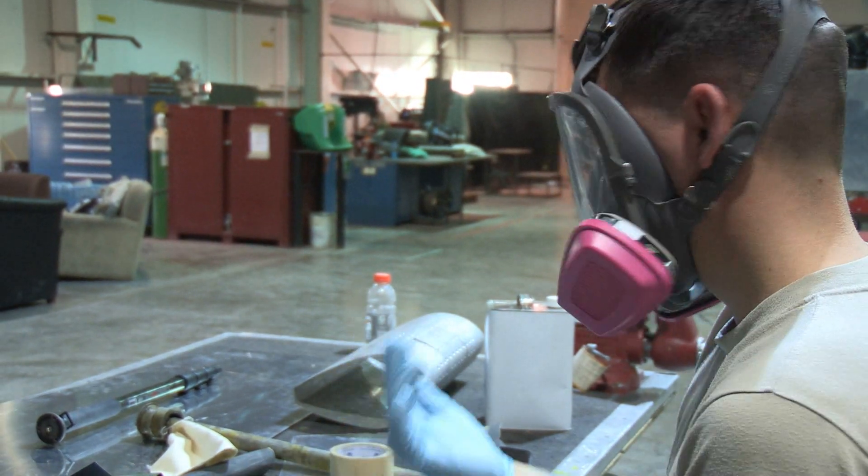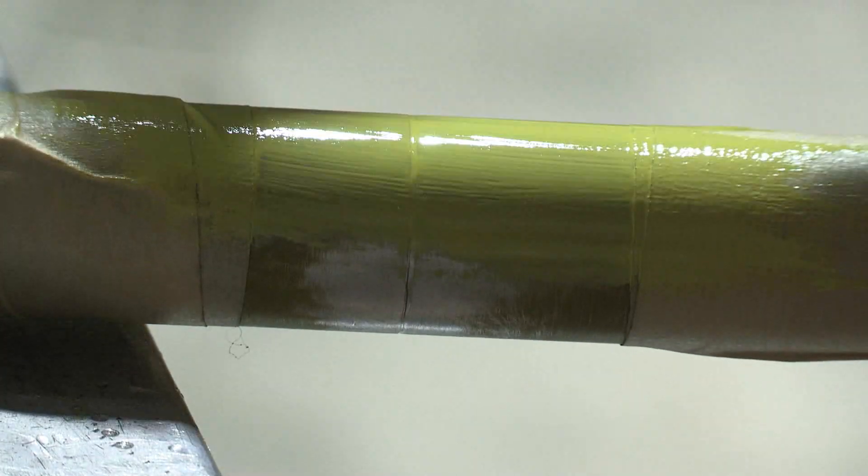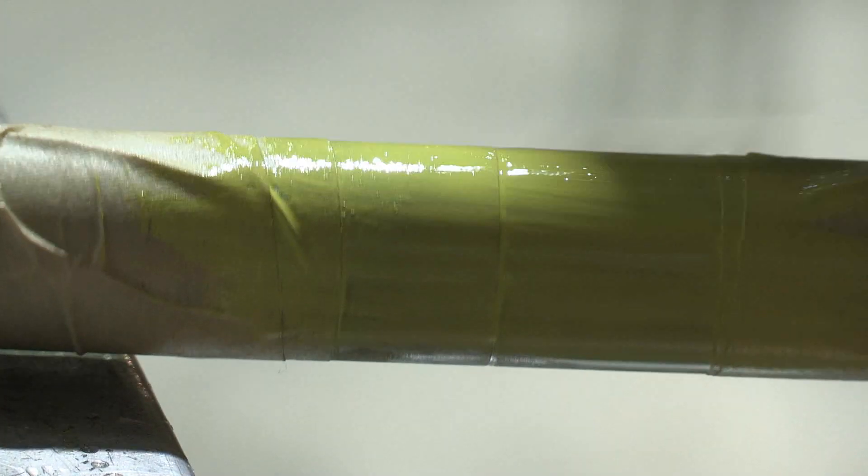In this case, a piece of the Stratotanker's flap system is being repaired. During the repairs, Sgt. Burke described some of the work the aircraft structural maintenance technicians perform.